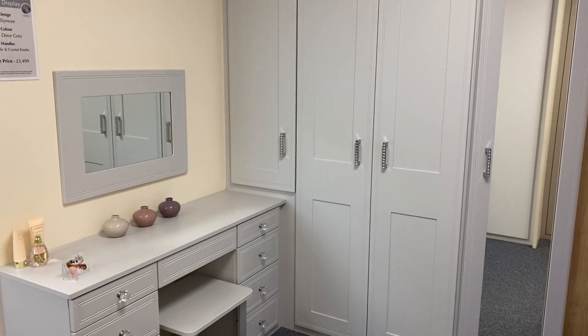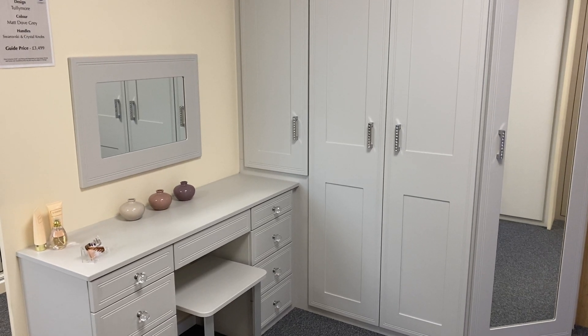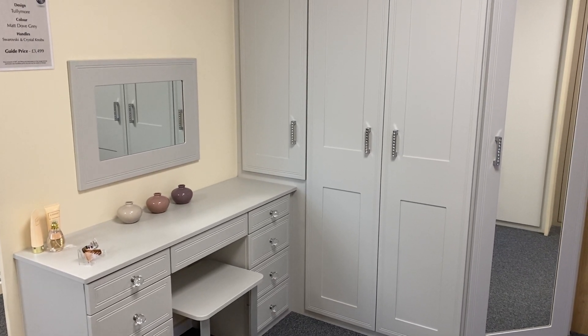Hi, this is Lorraine from Harmony Made to Measure Furniture Limited in Basingstoke. Here's our first showroom display that we'd like to share with you, which is our Tullymore design.